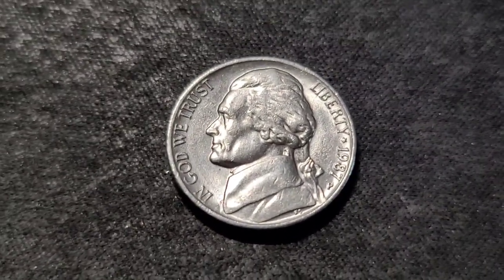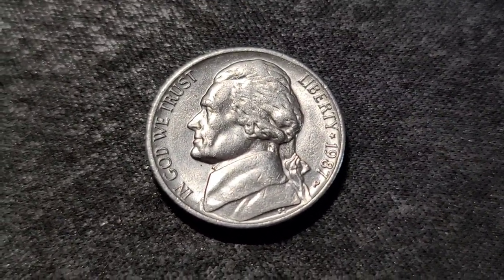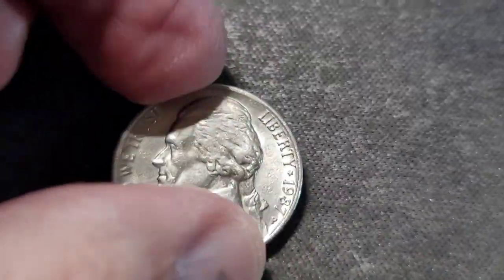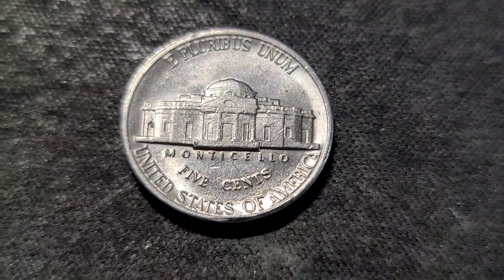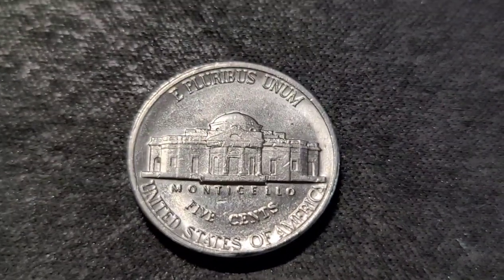Roll four was circulated. I pulled aside this 1987 just because it was in decent condition, so I'll check this one against my album. Bring you back in on the next one.